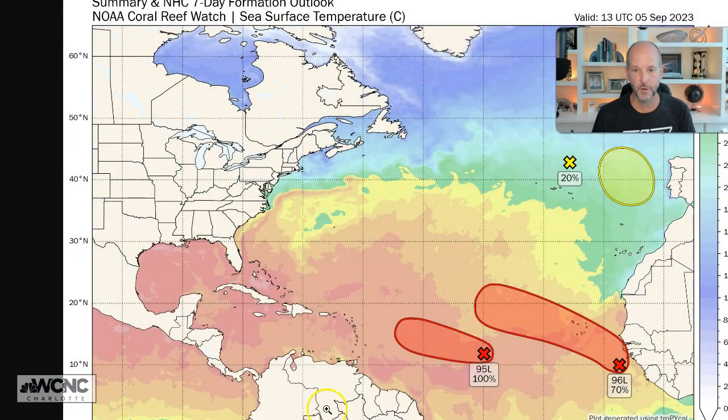Hey everybody, Chief Meteorologist Brad Pettovich here. We've got to talk about Invest 95L. It is way out there and we're going to talk about things you need to worry about and more importantly things you don't need to worry about. I want to give you as much heads up and show you what's happening in the Atlantic, because we are heading towards the peak of hurricane season — this is when we see the most activity.